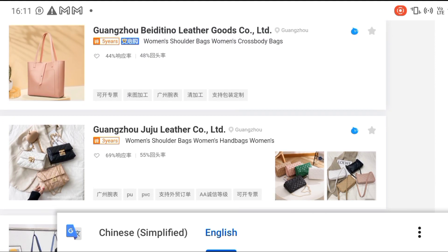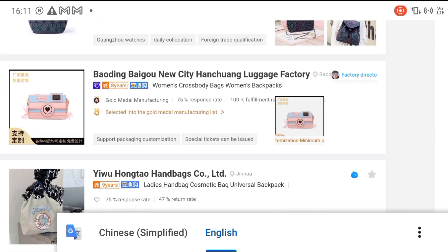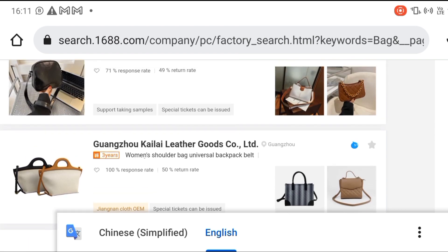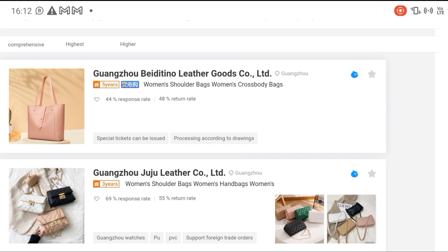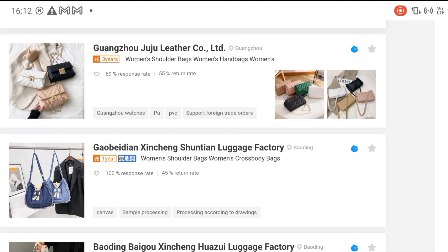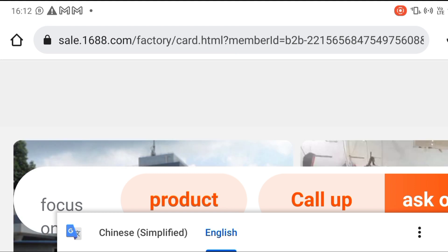Before you click on any manufacturer, make sure you check the response rate, because some manufacturers have very poor response rates. Look for ones with 95 to 100 percent response rate. For example, this one has a 44 percent response rate — ignore it. This one has 69 percent — ignore it too. But this one has 100 percent response rate, so we are going to click on this one. It's loading already — it has opened and translated to English.